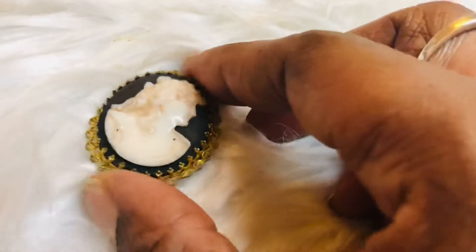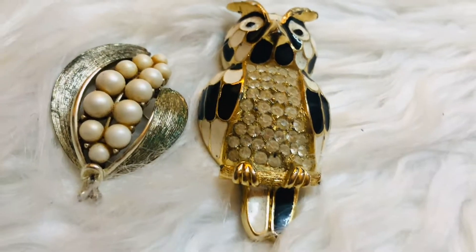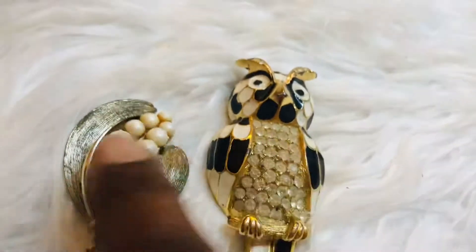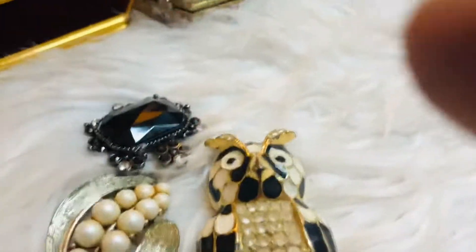I have a cameo — I did show you one already — and another one with pearls, and a huge one. Both are antiques. This one looks kind of vintage, but this one is really antique. The black one looks more modern to me.